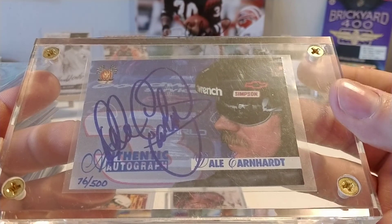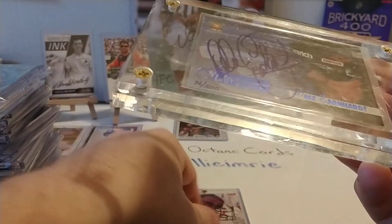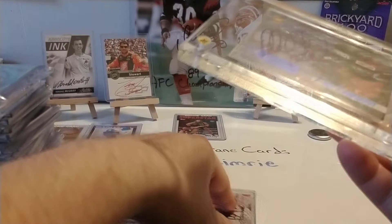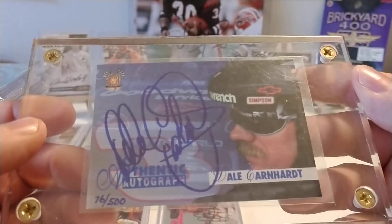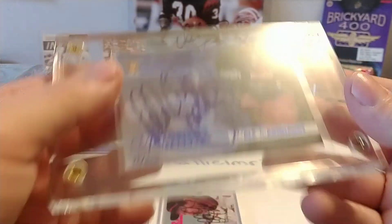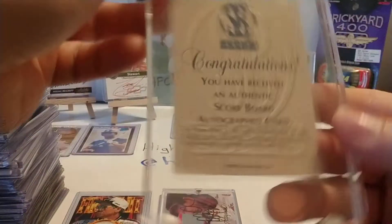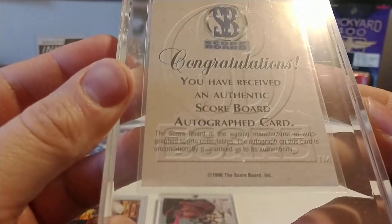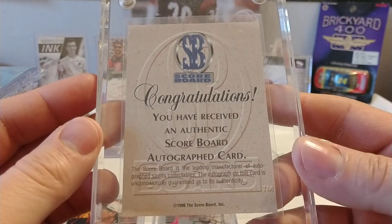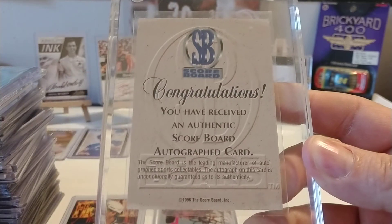So I paid probably half as much for this card as I did the previous one, but I seen it and I had to snag it right up. I can't remember if it came delivered in this big screw-down holder or not, but I'm going to keep it in there for now. I'll give you a look at the back of the card. '96 Scoreboard — I apologize; a lot of these years I get confused because I really didn't go in-depth with a lot of sets at that time.